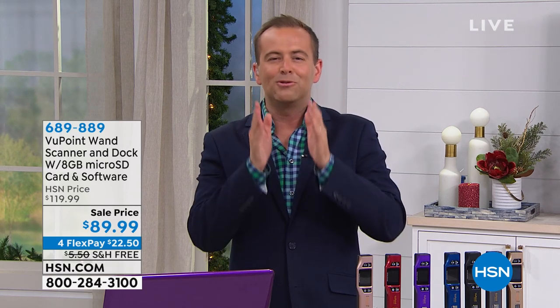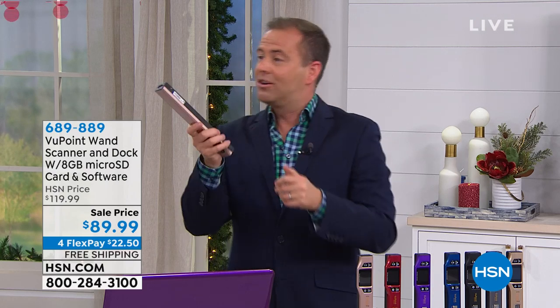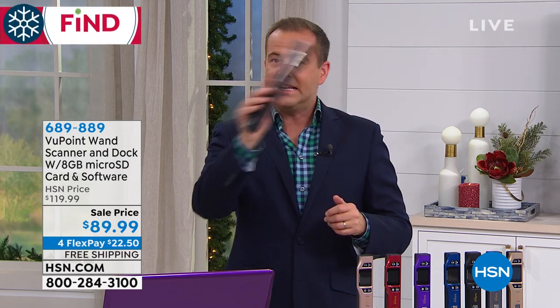If you were to ask what is HSN's most successful, most popular electronic of all time, well, that's an easy one. It's called Viewpoint. It's a scanner, a magic wand, if you will. You can scan anything, anytime, anywhere, anyplace.